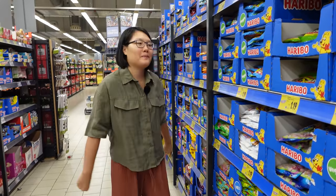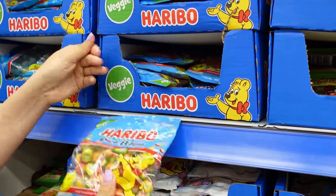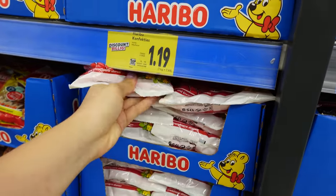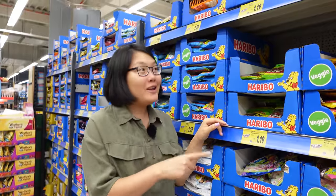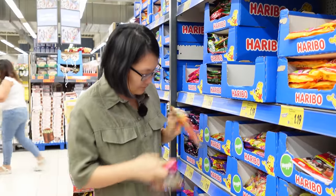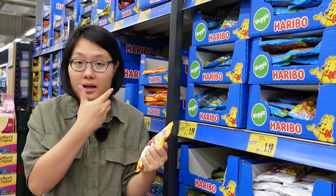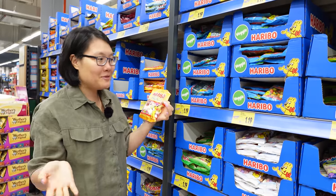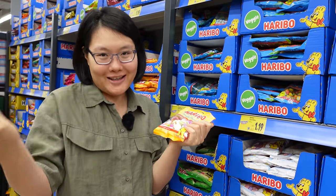You cannot talk about German sweets without mentioning the legendary Haribo. They are made in Germany — they are gummy bears, but in Vietnamese we call them 'chip chip' and I still call them that because it's such a cute name. Every time I tell a German 'do you want some chip chip?' they always look at me like — what? Since Haribo is from Germany, in the supermarkets you can find tons of different flavors that you cannot find anywhere else. My only beef with Haribo is that every time I eat more than five of these small things, my teeth get very hurt and it hurts for days.